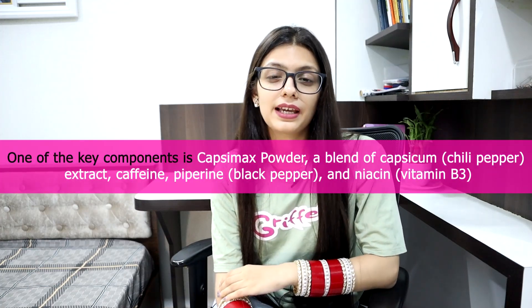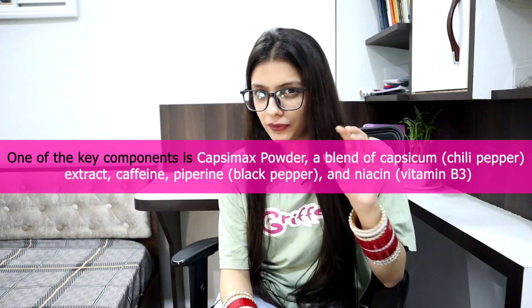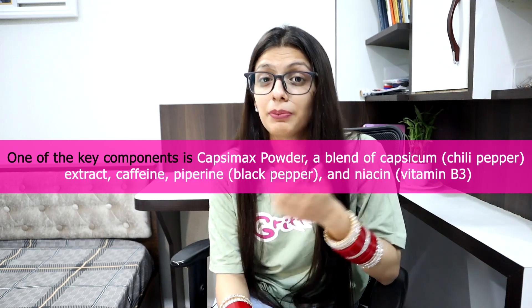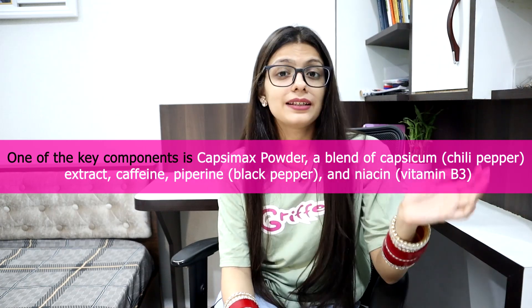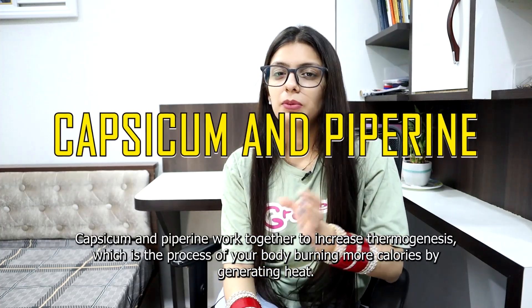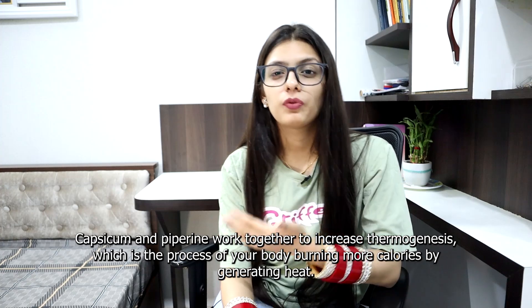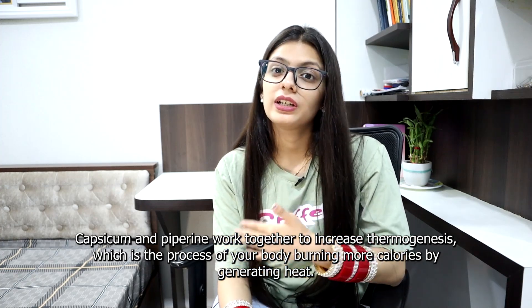One of the key components is Capsium X powder, a blend of Capsicum, chili extract, chili pepper extract, caffeine, piperine, black pepper and niacin vitamin B3. Capsicum and piperine work together to increase thermogenesis, which is the process of your body burning more calories by generating heat.